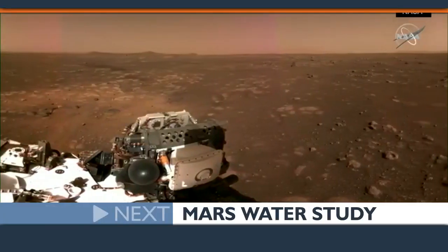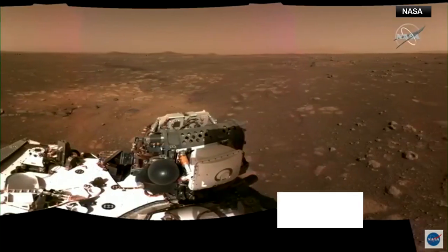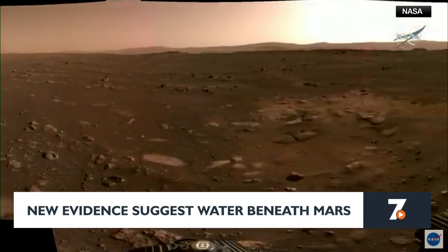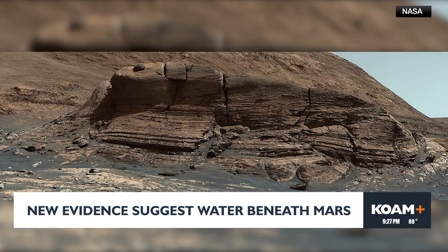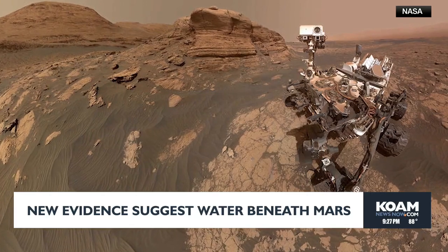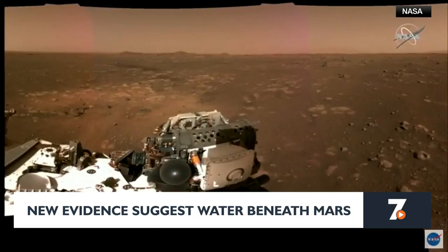A new study of Mars suggests there may be enough water in cracks and pores of rock in the middle of the red planet's crust to fill oceans on its surface. Data from a retired NASA mission revealed evidence of the underground reservoir. The study found groundwater would likely cover the entirety of Mars to a depth of one mile, located between seven and twelve miles beneath the surface. If the water could ever be accessed, the findings suggest a new place to search for life on Mars.